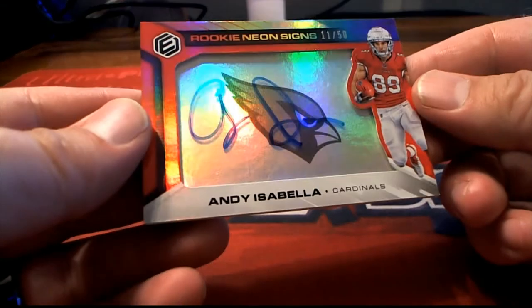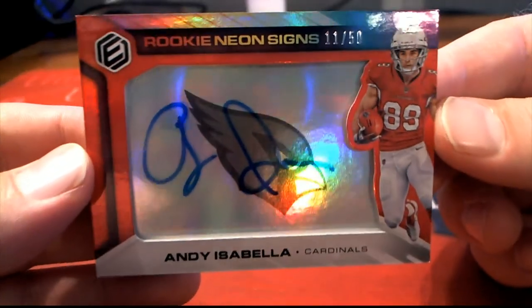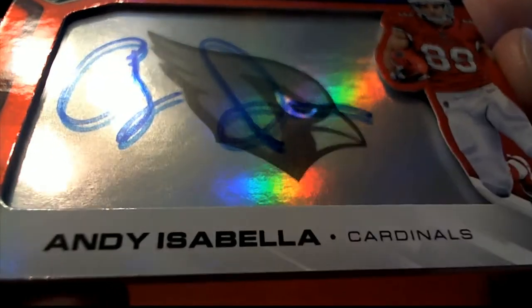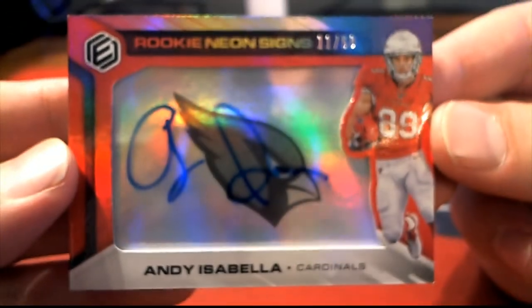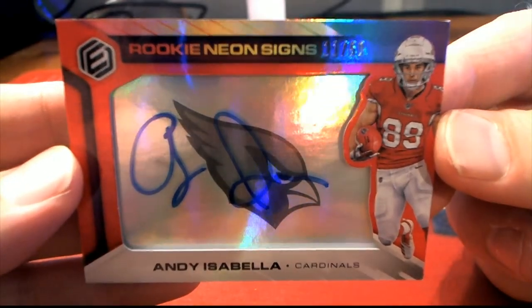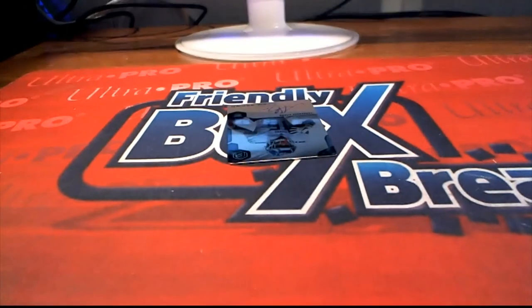Here's our next one. Andy Isabella. Nice one for the Cardinals, going to do work here. Rookie Neon Signs, 11 of 50. Nice one. And that's the Cardinals, Elizabeth L. That's coming out to you, Elizabeth L.